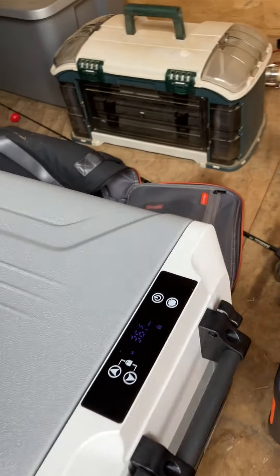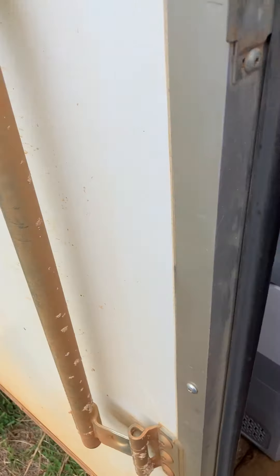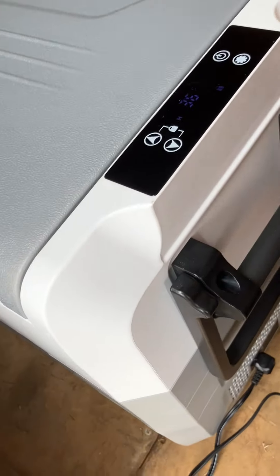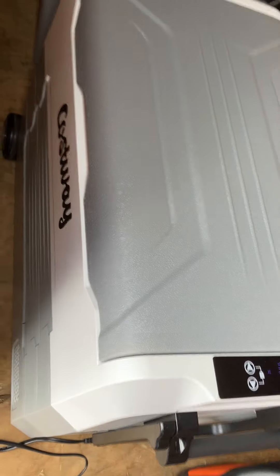Hello everybody, Richard with RCT Travels coming to you today from the Alabama Medieval Fantasy Festival. I got a product that I purchased — it is a Costway 58 quart refrigerator.